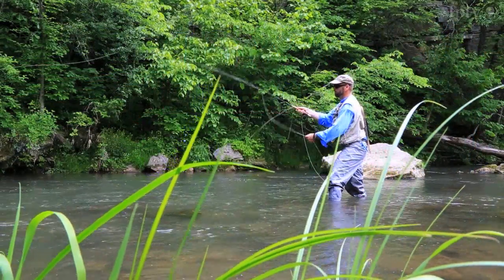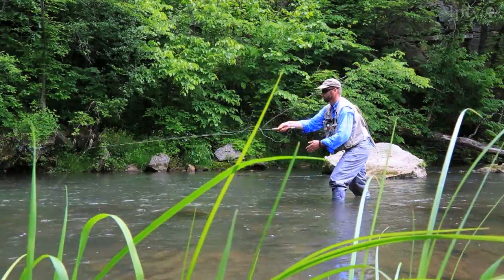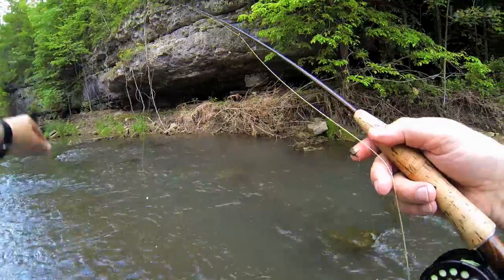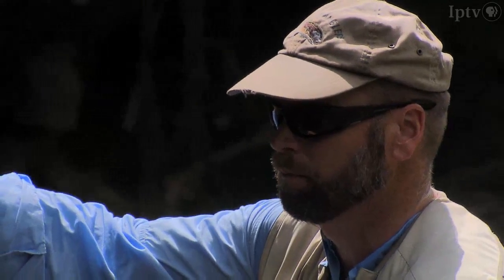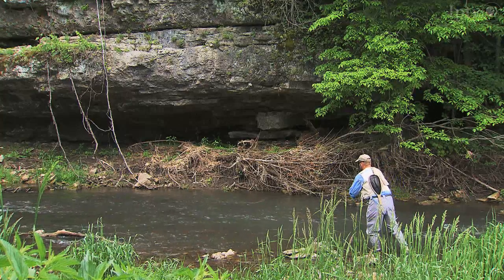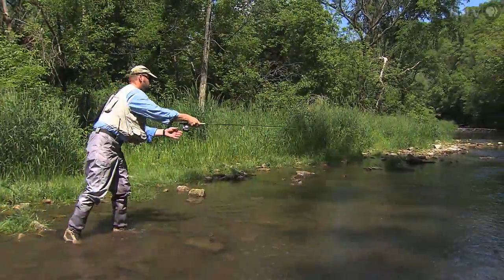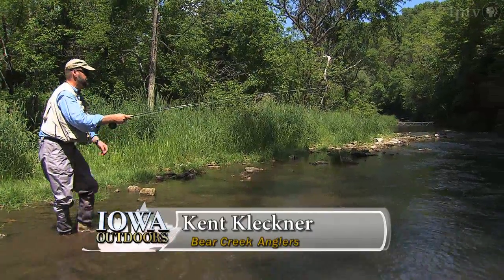A lone angler is fishing for trout in North Bear Creek in rural Winnishik County in northeastern Iowa. He quietly works this section of the stream where he can relax and enjoy a few hours of solitude. "It makes me feel like I'm in the mountains and I'm a long ways from work and everything else. This is one of the prettiest places I fish and I get here as often as I can."